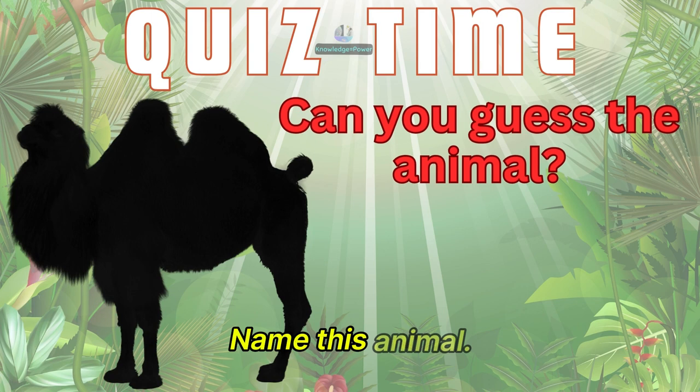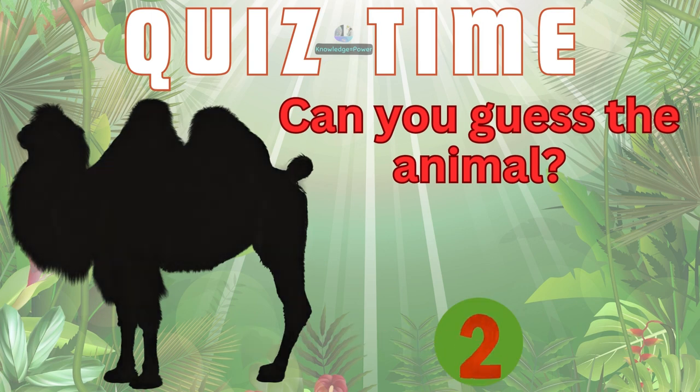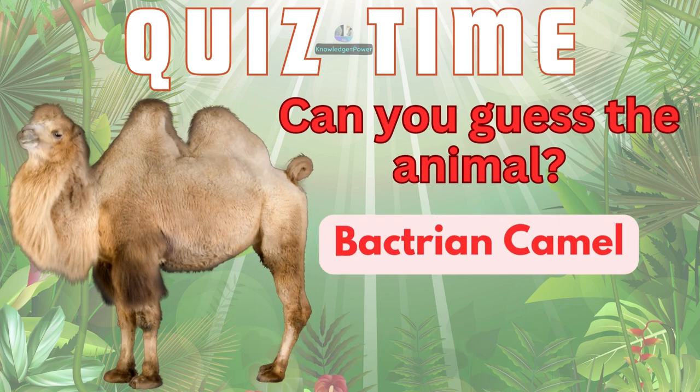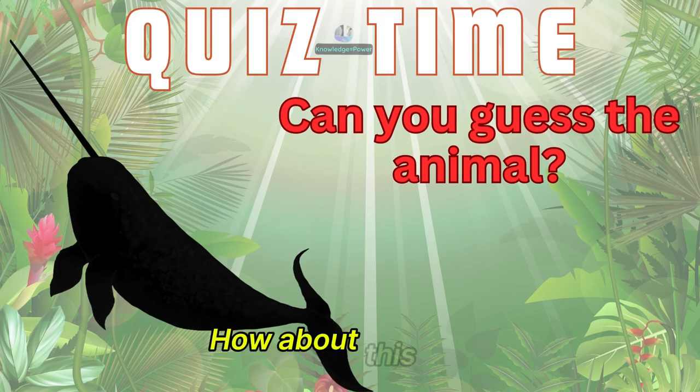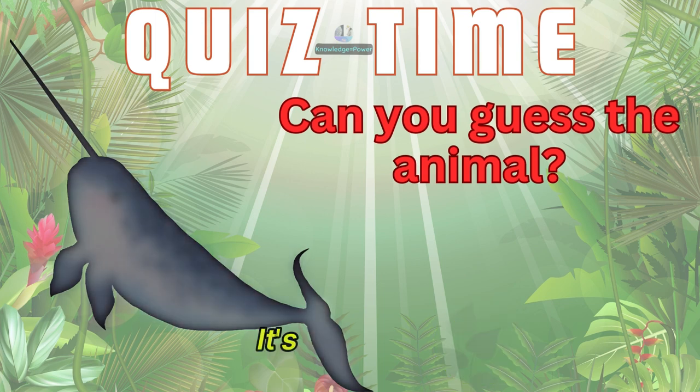Name this animal. It's a bactrian camel. How about this one? It's a narwhal.